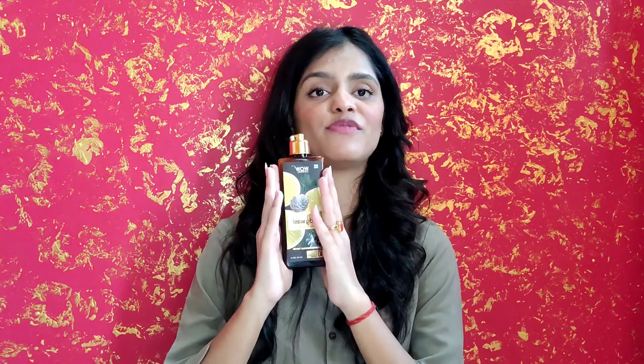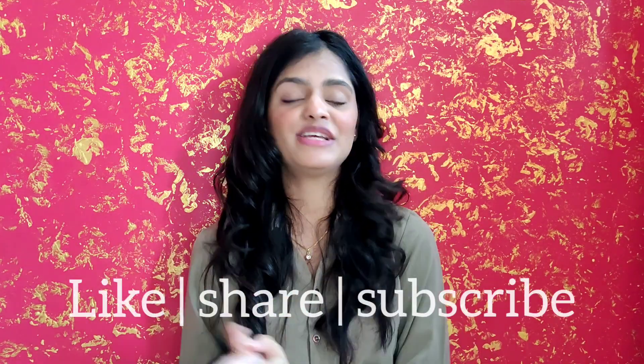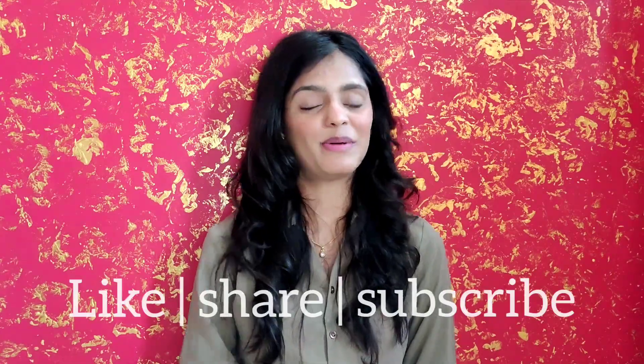It's a good body wash that lasts a long time and is affordable. There are so many benefits I can't cover them all in one video. That was it for today's review of the Wow Skin Science lemon and pine foaming body wash. See you in my next video — take care, and don't forget to like, share, subscribe, and comment below. Bye!